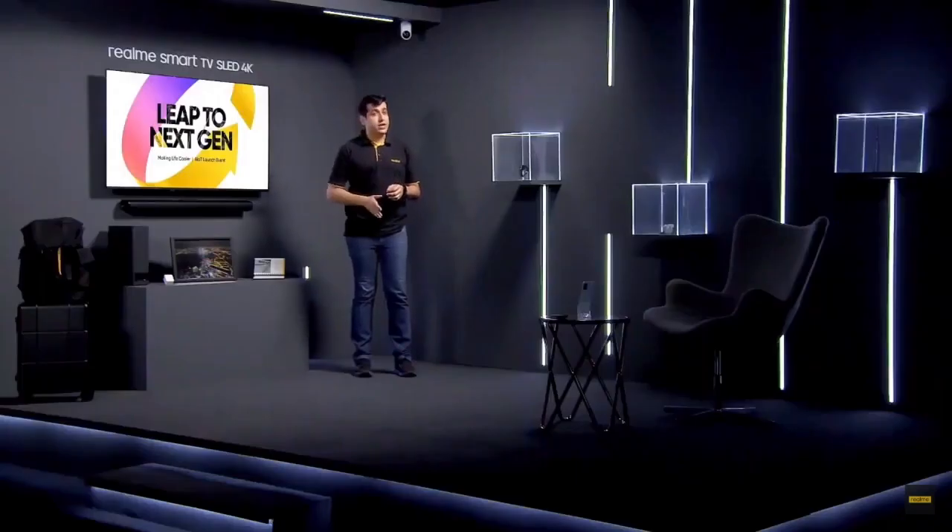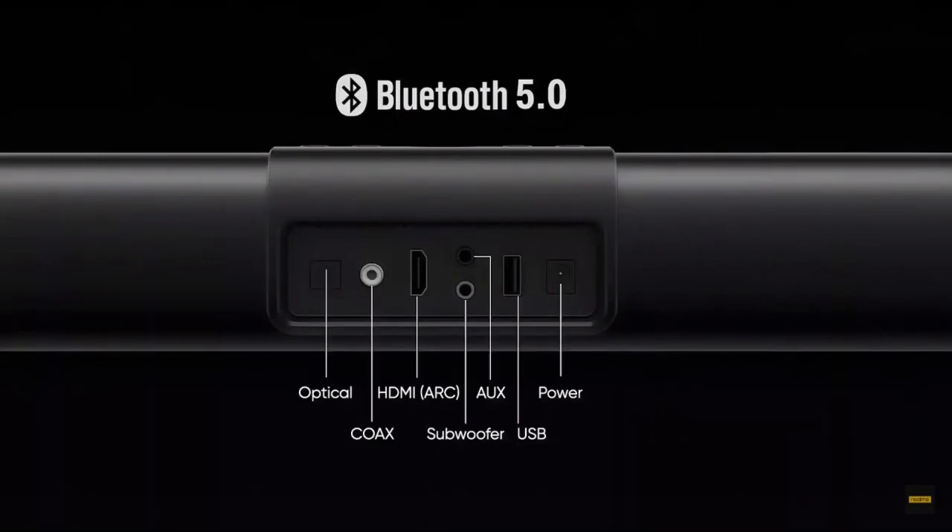The Realme 100W sound bar supports a variety of connections. You can connect it with your phone via Bluetooth, as well as enjoy an unparalleled concert feeling.